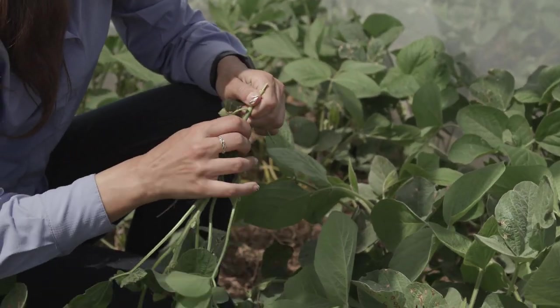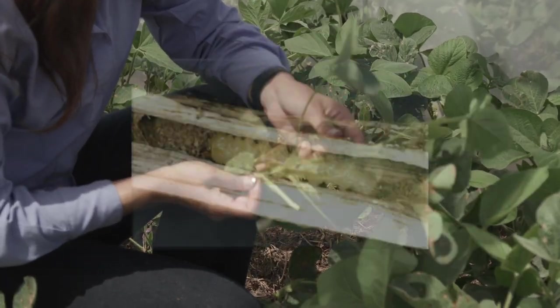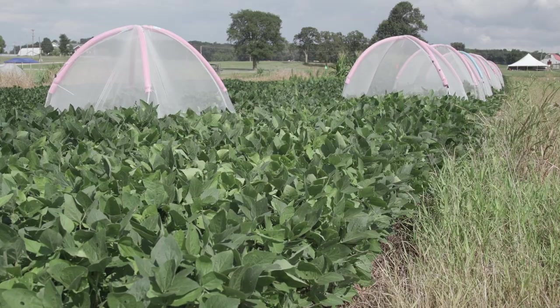For damaged Dectes stem borer, you can identify it by pulling a plant and cutting the stem, where you're going to find a lot of tunnels inside from the feeding.